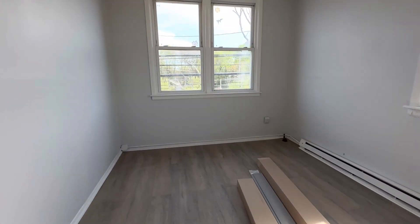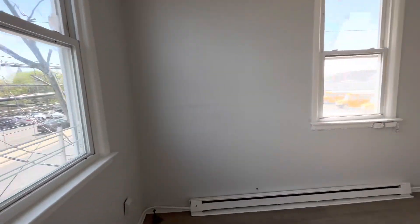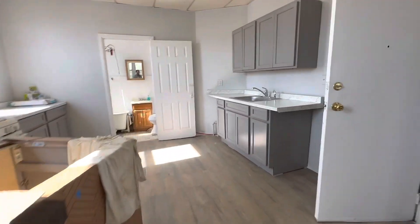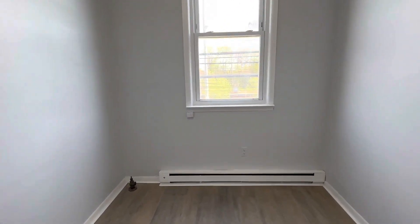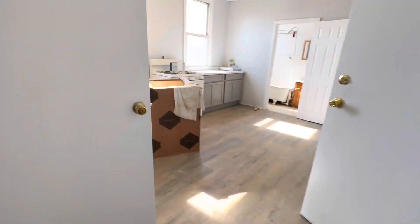First bedroom over here, lots of window light, big windows over here. And our second bedroom. For more information, kindly contact me with my number or email below. Thanks for watching.